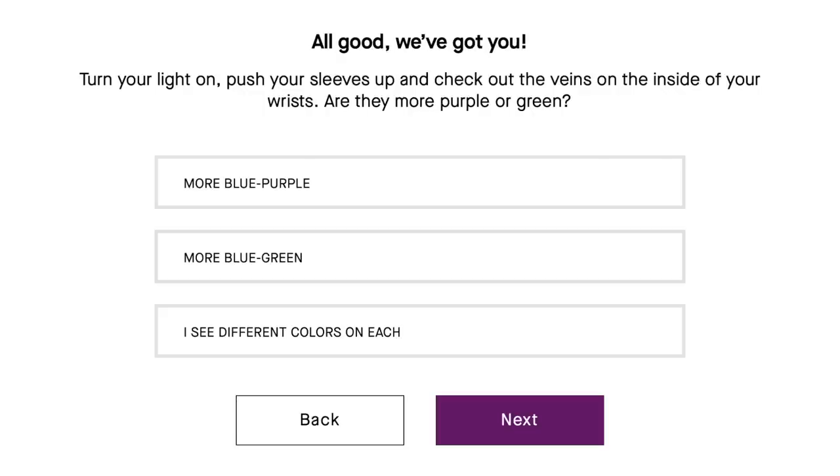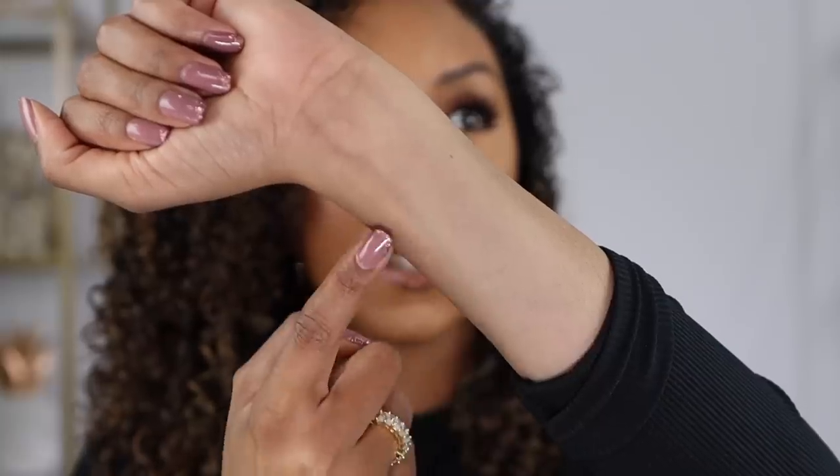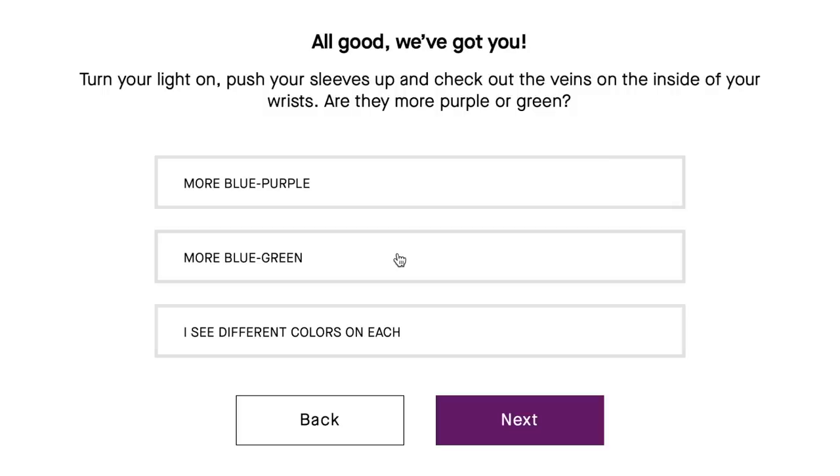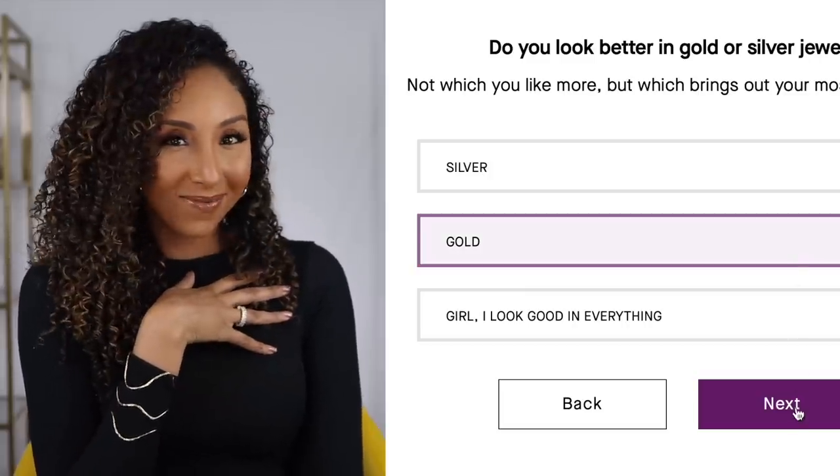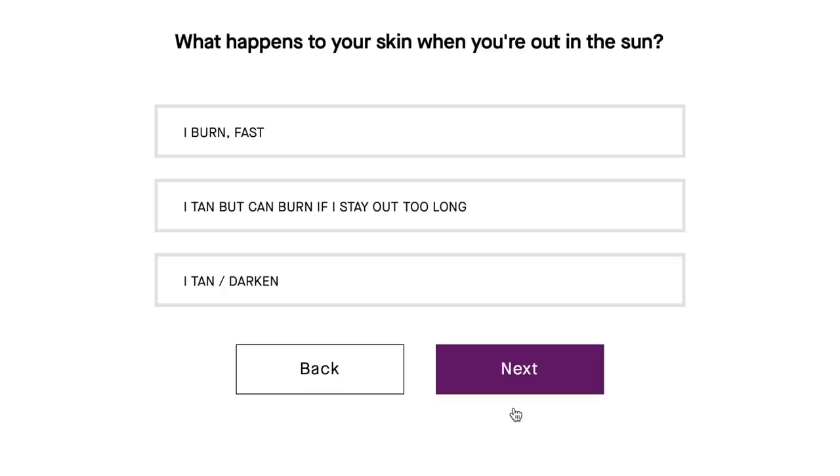Then it says push up your sleeves and check out the veins on the inside of your wrist — are they more purple or more green? Here's my wrist, definitely more blue-green, so that's what I chose. Then it asks if you look better in gold or silver jewelry. I picked gold. Then it asks if you tan and gives you some more lighter or darker photos. I noticed they started sneaking in some skincare questions that didn't really have anything to do with my foundation shade — they're just trying to get information for their next launch. But it was smart, it's a smart marketing tool.